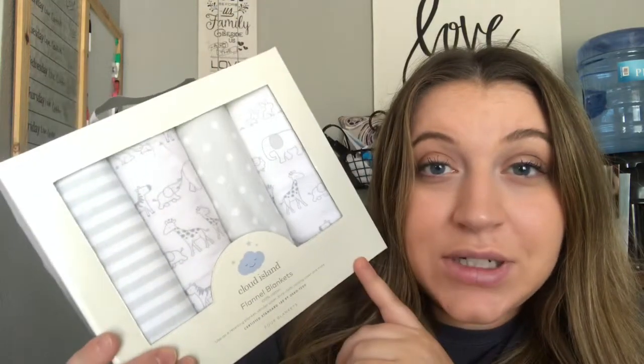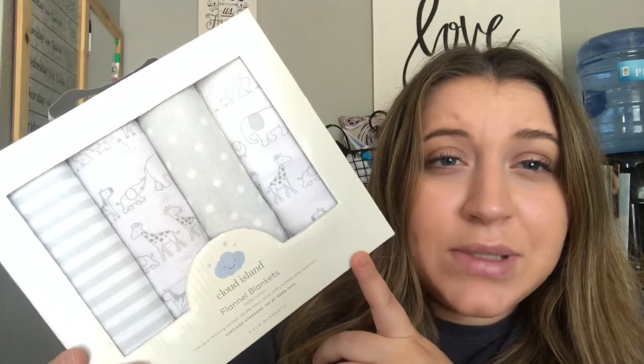Moving on to bedding-related items — we got this four-pack of flannel blankets, which is great. We had a couple of receiving blankets from garage sales but not nearly enough, so I'm super excited about these. They're so cute in white and gray, and two of them have little animals on them. We also ended up getting two of these arrow-print fuzzy blankets that I registered for — I'm honestly excited we got two so we can keep one in the nursery and one downstairs.